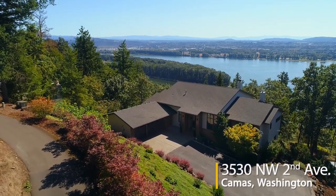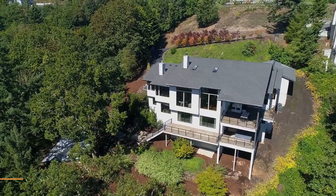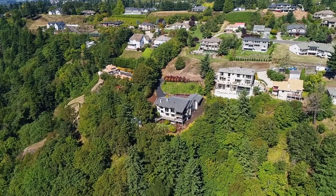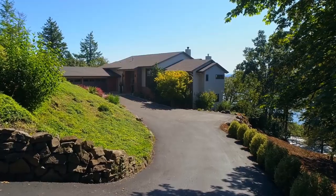Spectacular views of the Columbia River, Mount Hood, and Portland City Lights are all yours from this masterfully crafted home. Designed by Street of Dreams architect Michael Barclay, this contemporary home is ideally located in a quiet, private setting.